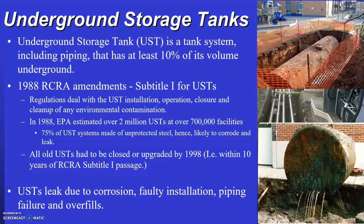New USTs are required to be coated for protection from corrosion. These new tanks began to appear in the 1970s and were made out of fiberglass-reinforced plastic (FRP), steel with corrosion-resistant coating and cathodic protection, or a composite of steel and FRP. As of 1985, only these three types of tank materials are allowed to be installed.